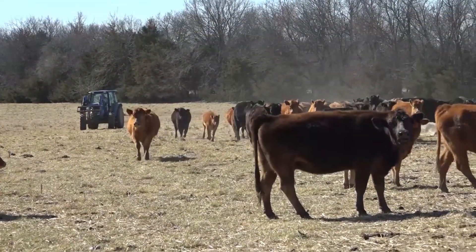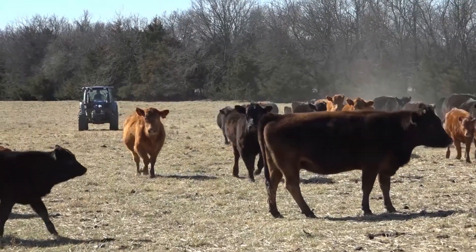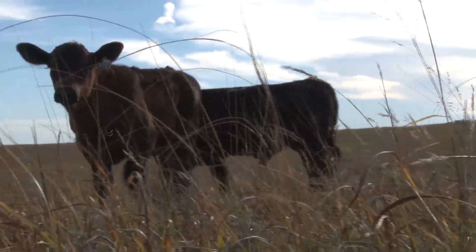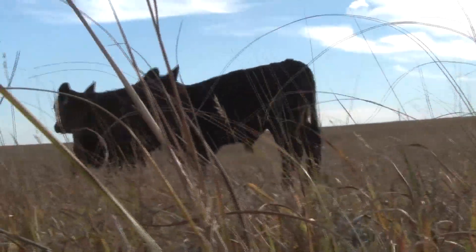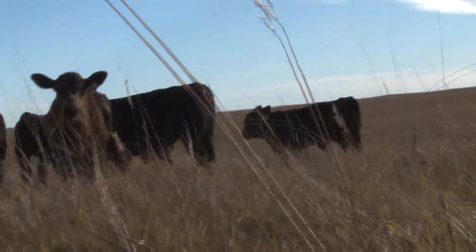One of the rules of thumb that I often share with producers is 7-9-11. Those numbers represent the dietary protein requirements of cows as they advance from the post-weaning stages all the way through 30 to 40 days post-calving as we get into the early stages of lactation.